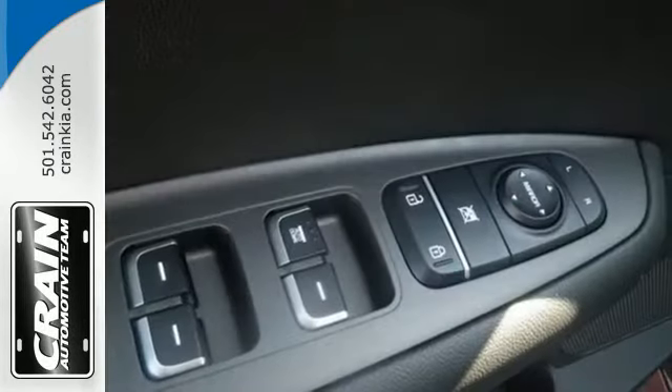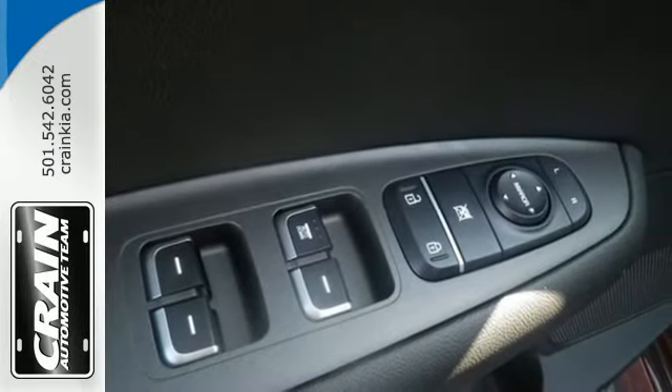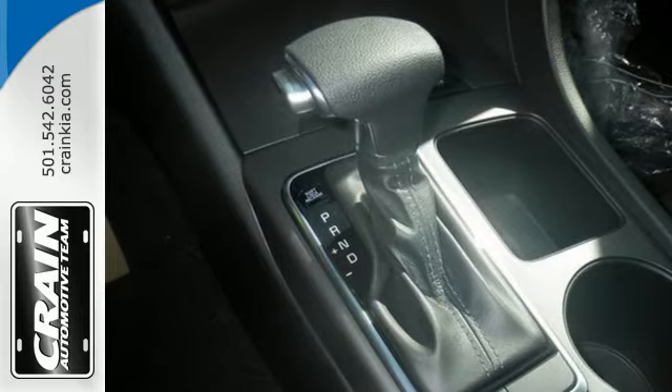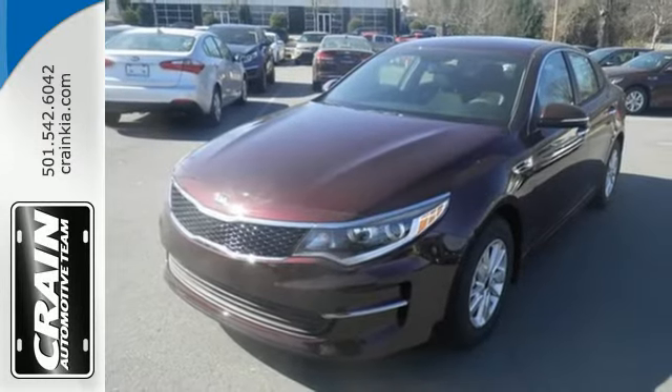You'll also find a sleek interior that includes split folding rear seats to make hauling a snap. So how does it run? Vavavavroom! The design is trendsetting. Come drive it and see.